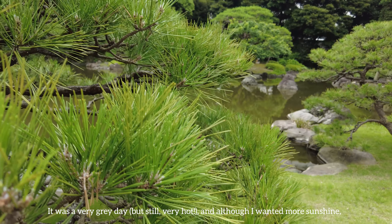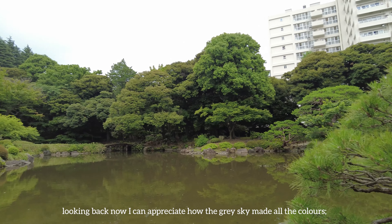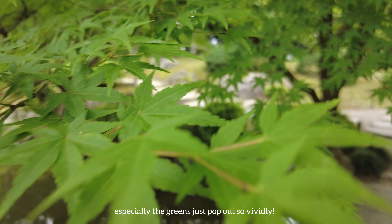It was a very grey day, but still very hot. Although I wanted more sunshine, looking back now I can appreciate how the grey sky made all the colors — especially the greens — just pop out so vividly.